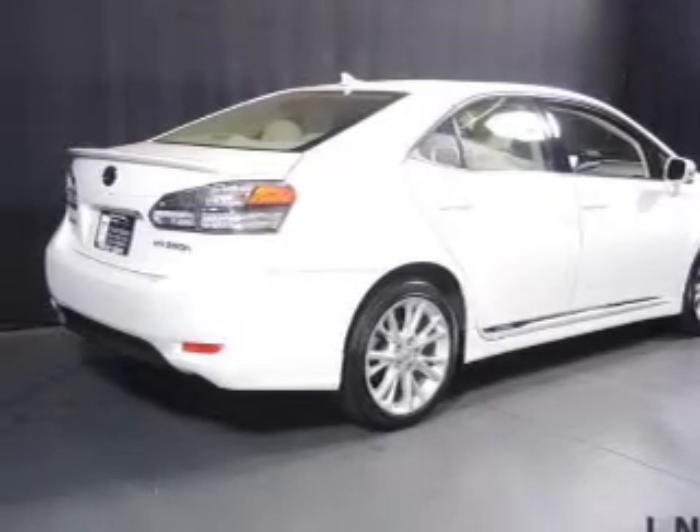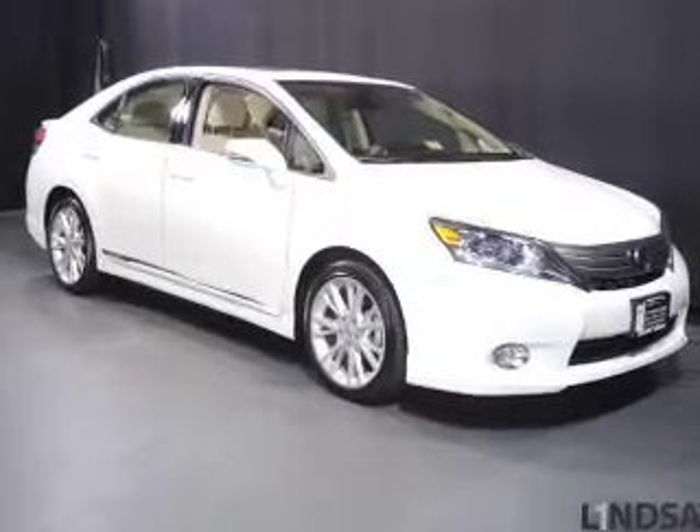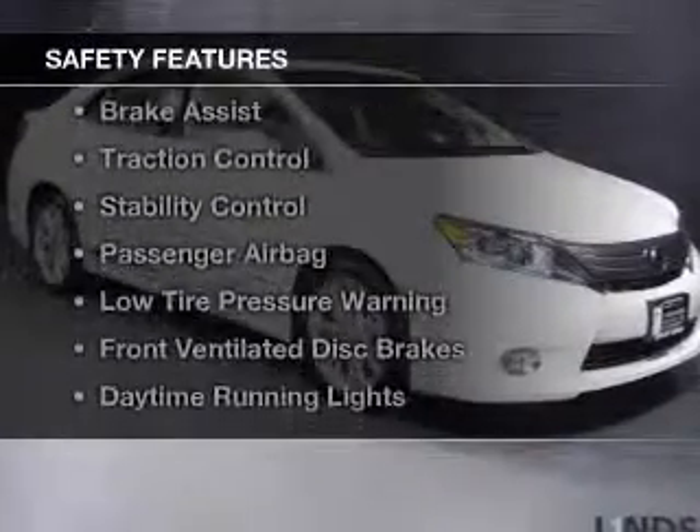Additional features include steering wheel controls, dual temperature controls, automatic climate control, a tilt-and-telescopic steering wheel, and a navigation system.